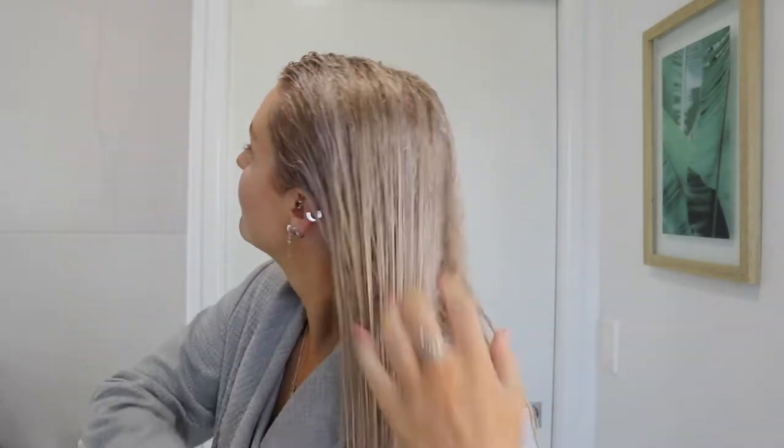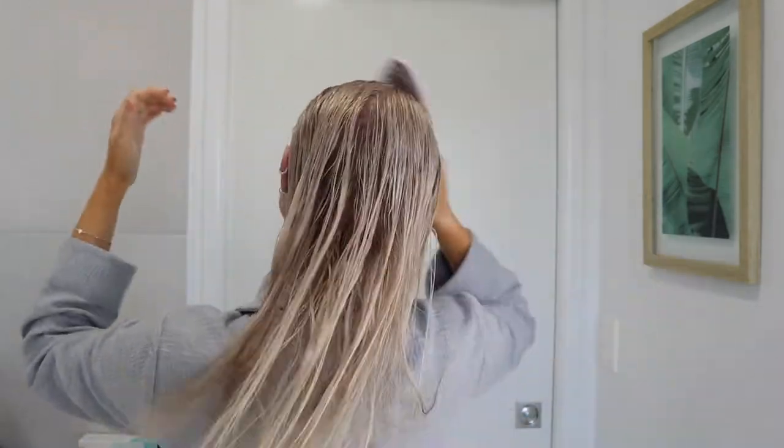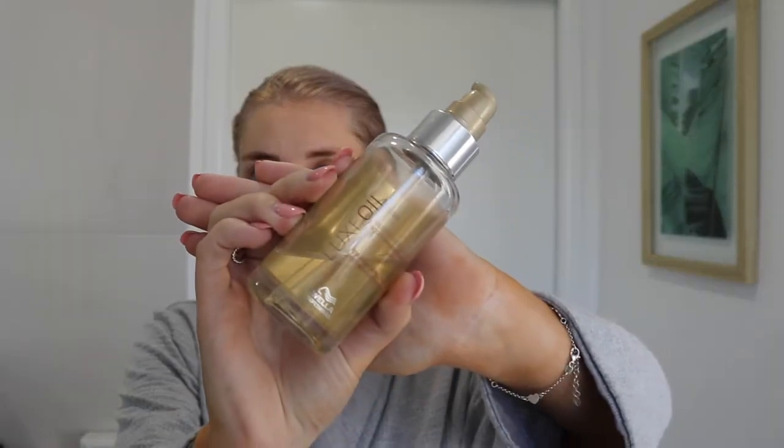Next I like to prep my hair, so I'm going to show you the products I use for that. I like to run through my hair with a wet brush — these are amazing, definitely need to pick one up. They literally detangle your hair like anything, it's great.